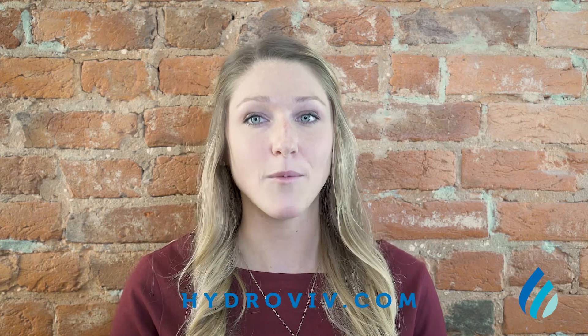Thanks for watching and make sure to click on the subscribe button below for more helpful tips and to get water quality alerts when new problems pop up. Until next time, Water Nerd out.